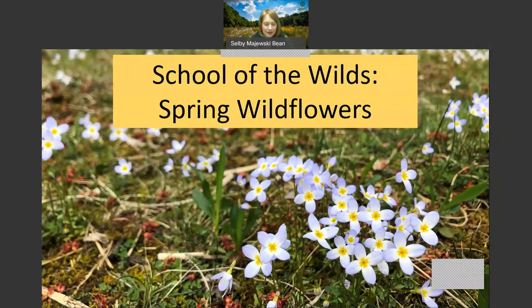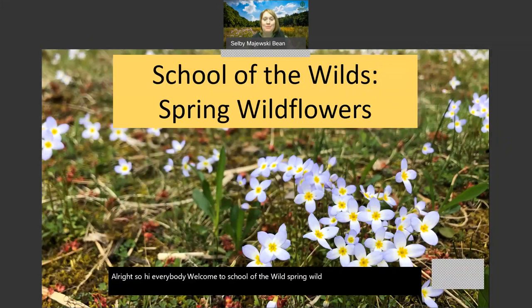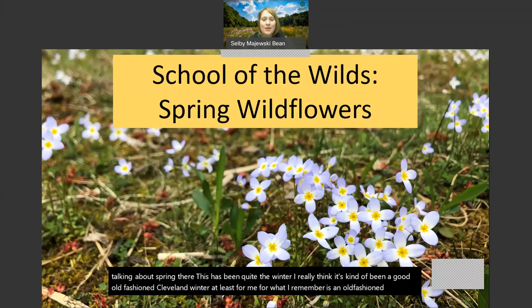Hi everybody, welcome to School of the Wild: Spring Wildflowers. I am so happy to be talking about spring. This has been quite the winter - I really think it's been a good old-fashioned Cleveland winter, at least for what I remember as an old-fashioned Cleveland winter with all of the snow.